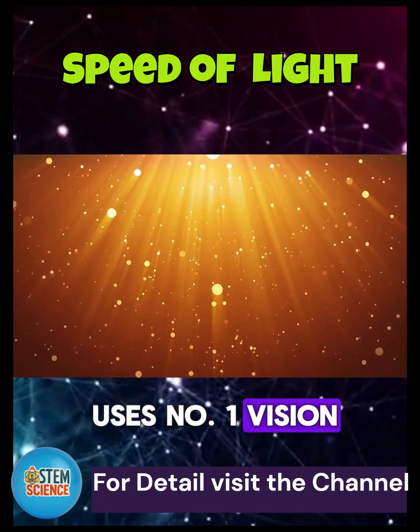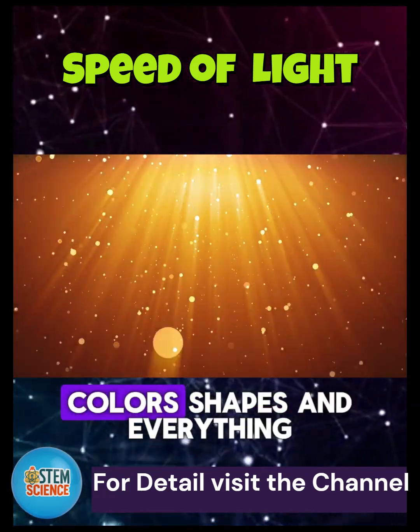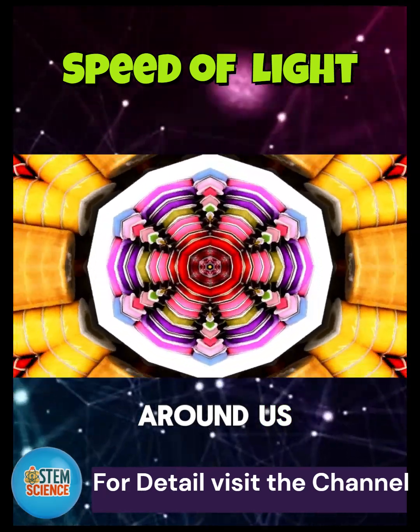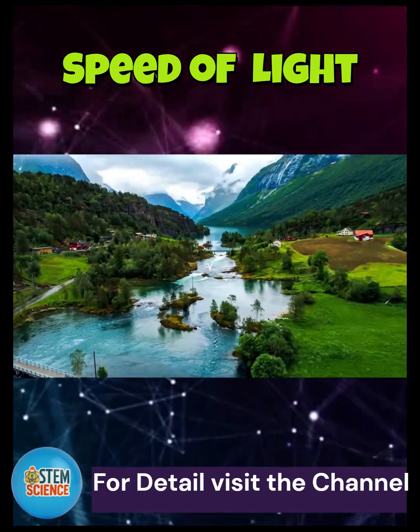Uses of light. Light is a multitasking marvel. Here are some cool uses. Number 1: Vision. Light lets us see colors, shapes, and everything around us.